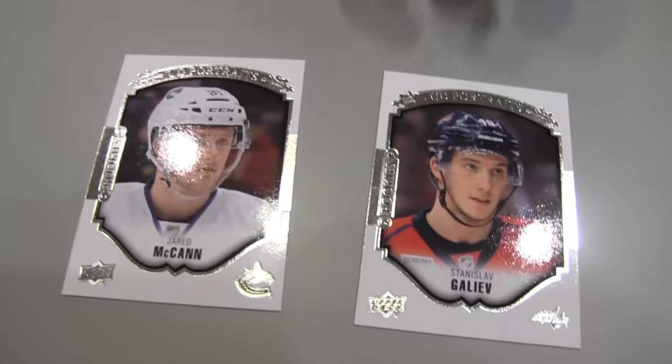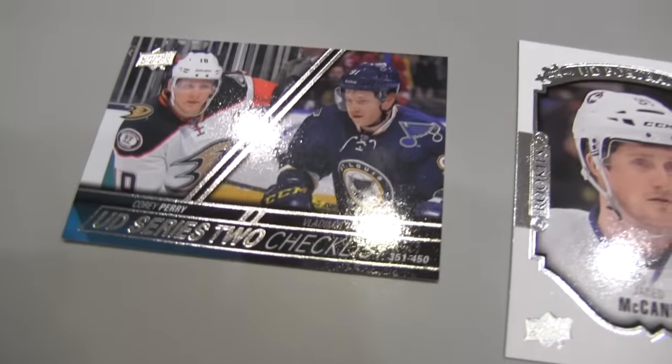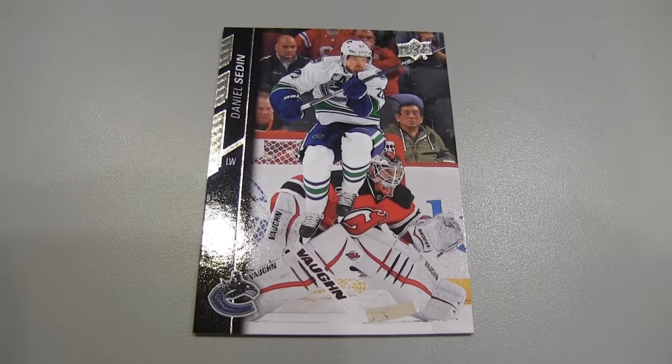Back to back to back on the canvas. I think this is this guy's only card this season so far — other than the Young Gun on Canvas. Last pack — let's see what it holds. Got a Jared McCann UD Portraits, and I got a Portraits as well. These are kind of cool with the split guys on there. And from my last pack, here's Daniel Sedin — jumping up. That always scares me when hockey players jump up because I don't know how they're going to land.